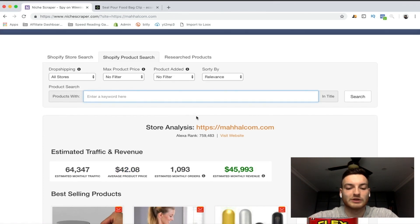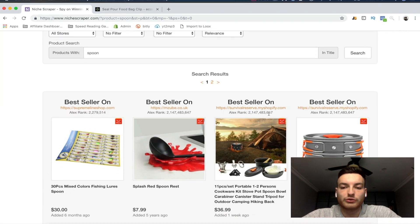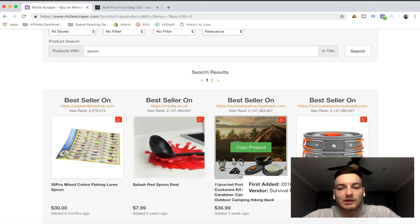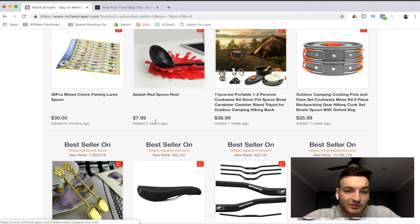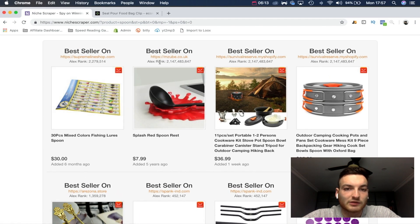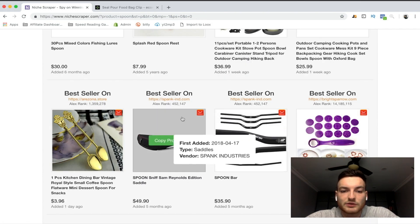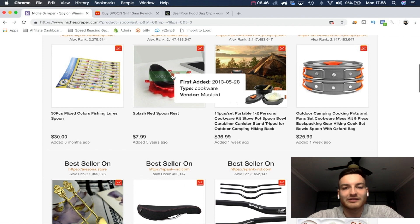Now we can go to 'shop by product research' and type whatever you want — let's say 'spoon' or something kitchen-related. It'll automatically search through stores and tell you where spoon products are best-selling. But one thing to be careful of: this feature isn't amazing if you're not careful. You might think it's a great product and then look and the Alexa rank is 2 billion, so that store probably gets no traffic. But anyway, you can find some really great ideas and search them right through AliExpress.